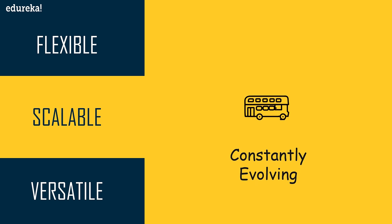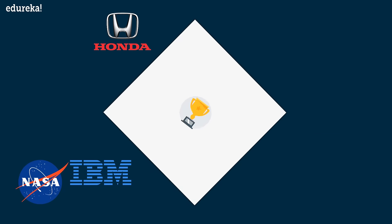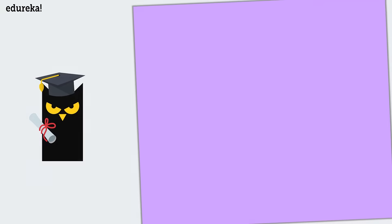Because of these reasons, in today's market ITIL has been adopted and implemented by most of the biggest companies worldwide, such as Honda, IBM, NASA, Disney, Microsoft, Sony, and many more.